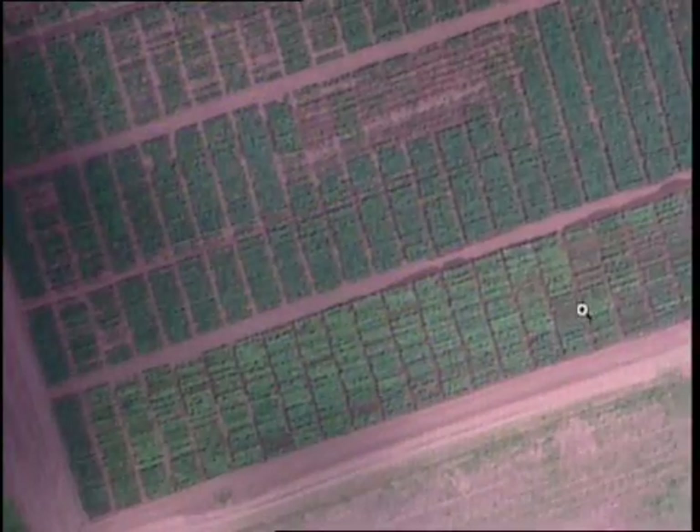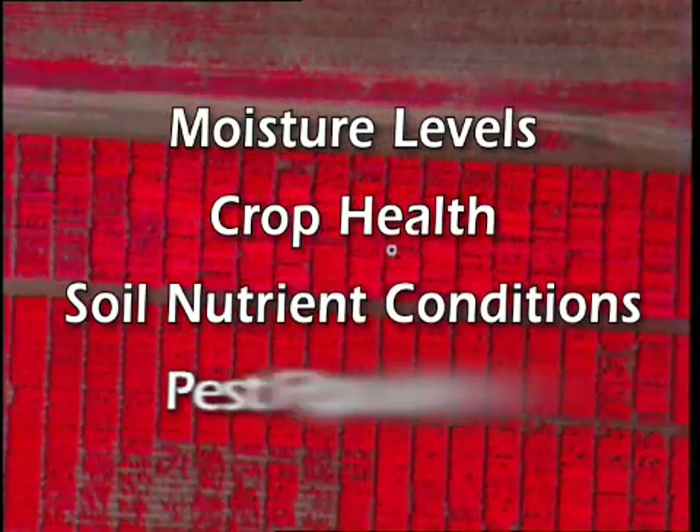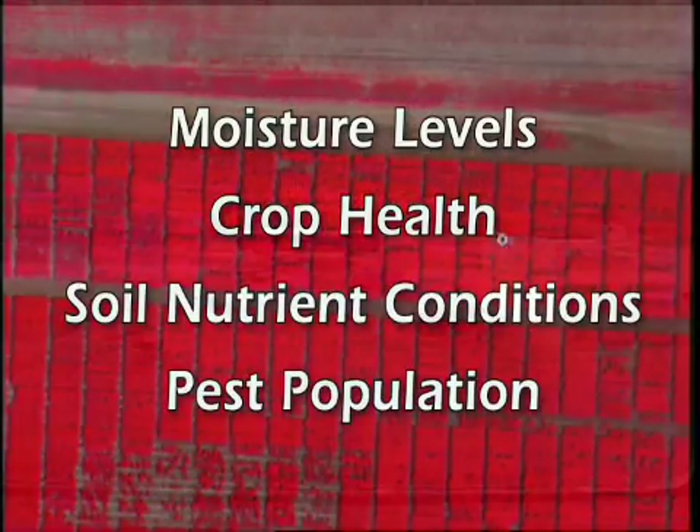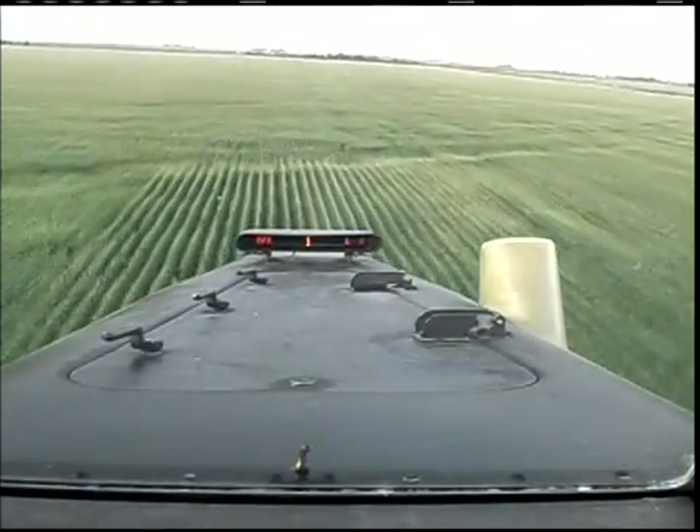These conditions may include moisture levels, crop health, soil nutrient conditions, and pest populations. The GPS unit, working with the GIS software and the variable rate controller, allows the product to be applied exactly where it's needed, in precise doses at exact locations, which is better for the environment.